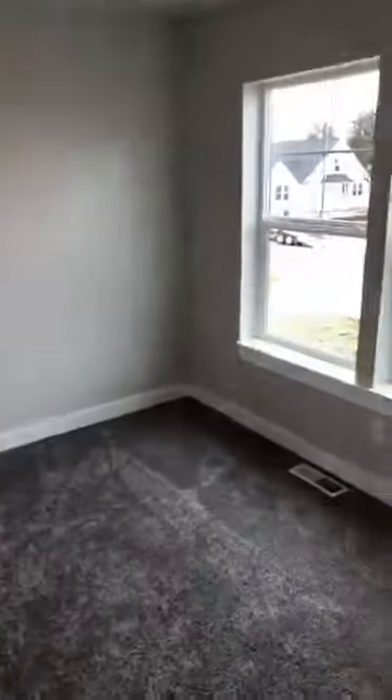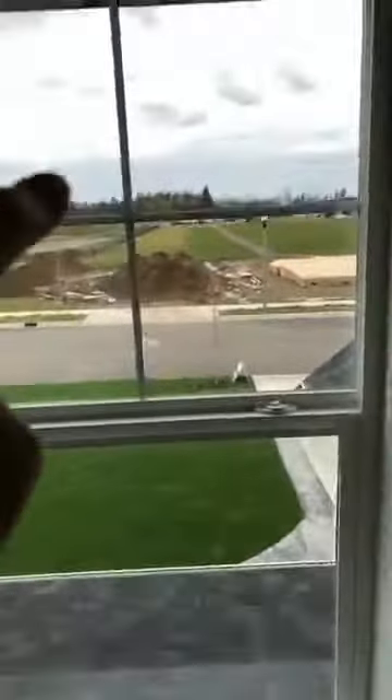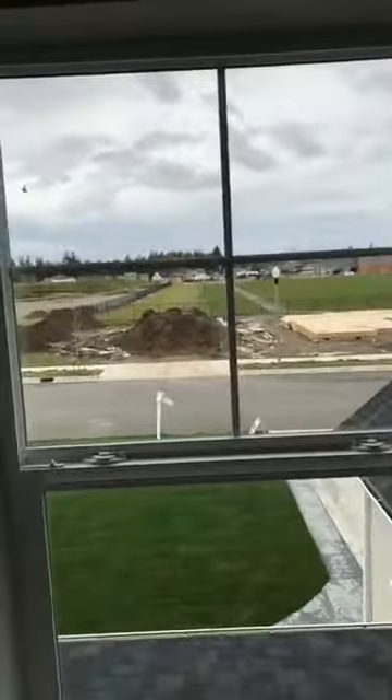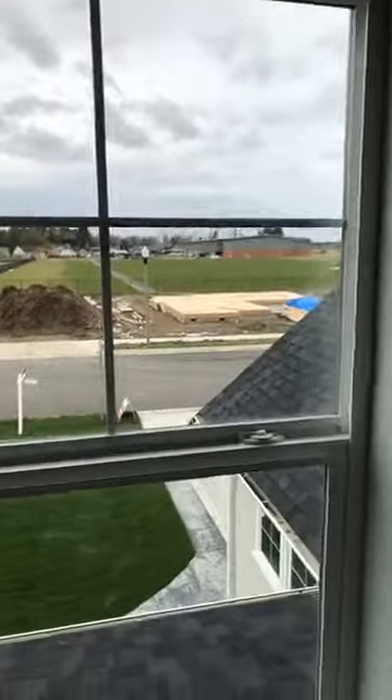Here is one of the smaller bedrooms, looking back out at the front. The cool thing about this house is that right across the street is the new elementary school. The good news is that it won't be built on further — there'll just be kids running around. It's actually really nice that you don't have to see more construction across the street.